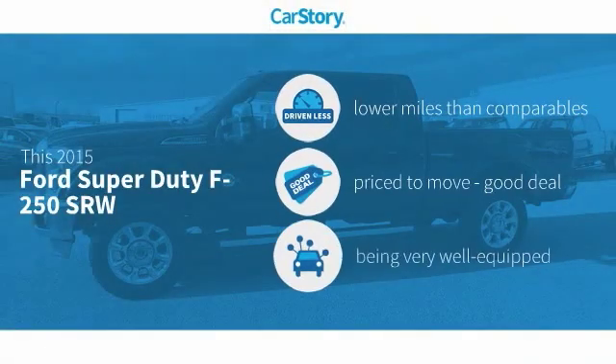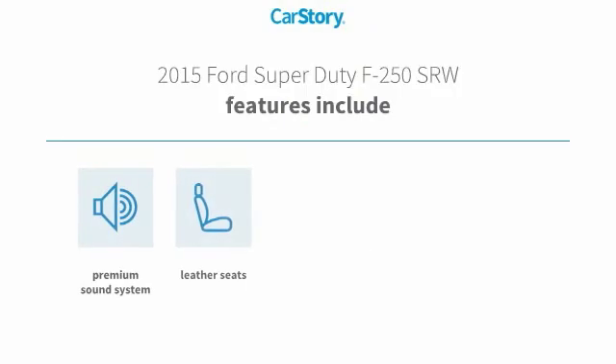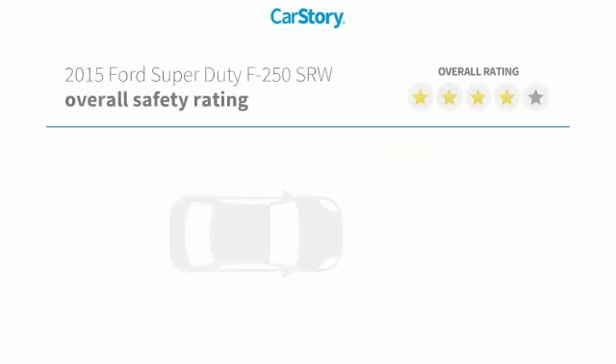Carfax research indicates this vehicle as having lower miles with less wear and tear — a good deal and loaded with features. Features also include remote start, premium sound system, leather seats, cooled seats, and hands-free Bluetooth integration.